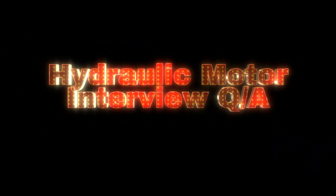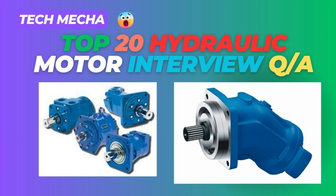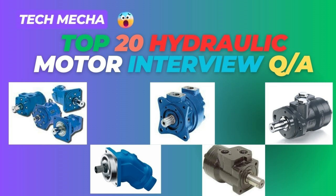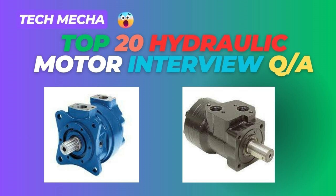Top Hydraulic Motor Interview Questions and Answers. Preparing for a hydraulic motor interview? Look no further. In this video, we dive into the most frequently asked hydraulic motor interview questions and provide detailed answers to help you succeed. Whether you're a beginner or an experienced professional, this guide covers essential topics such as hydraulic motor types, working principles, performance characteristics, and troubleshooting techniques. Enhance your understanding of hydraulic motors and boost your confidence with expert tips and explanations. Watch now and get a step closer to your dream job.